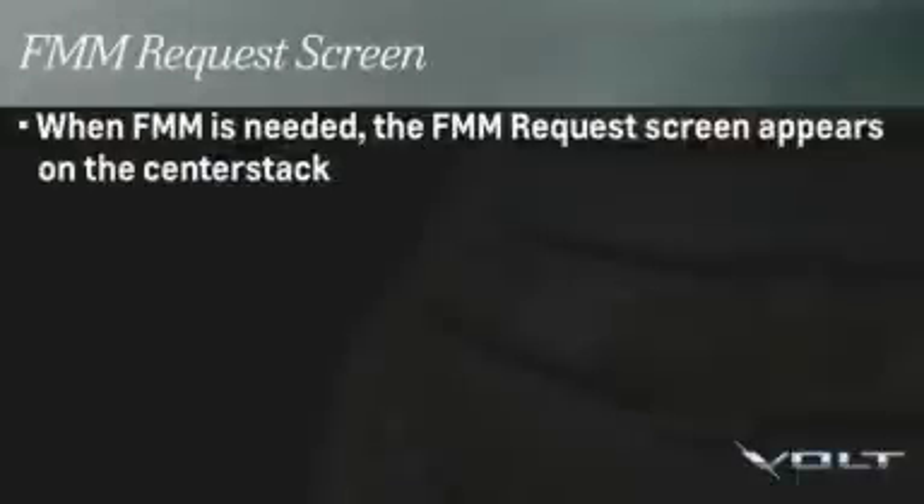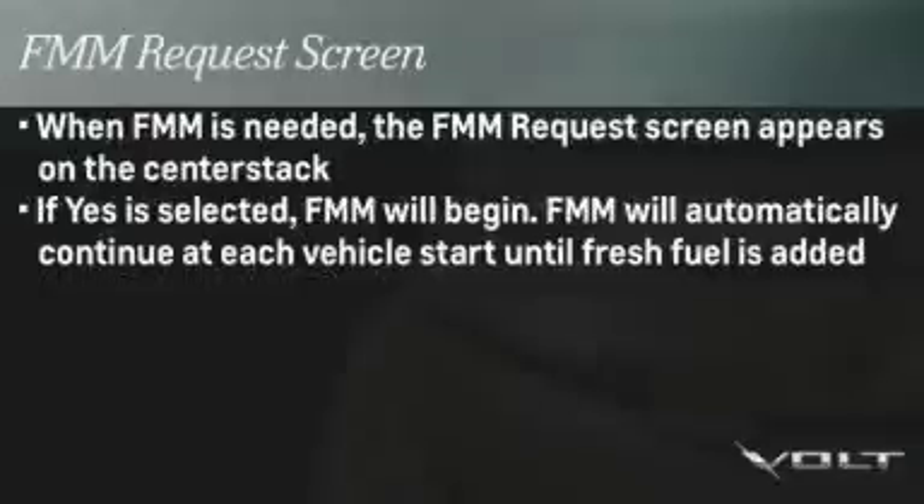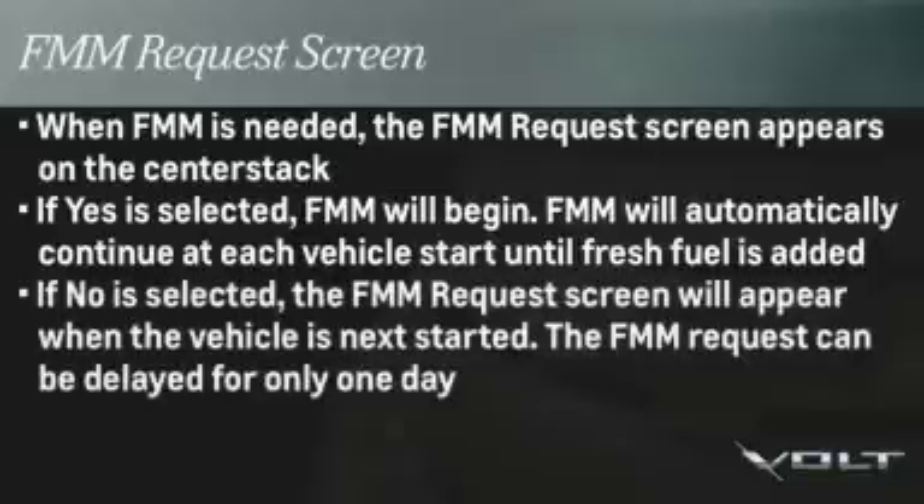When FMM is needed, the FMM request screen will appear on the center stack display at vehicle start. Select either yes or no. If yes is selected, FMM will begin. FMM will automatically continue at each vehicle start until fresh fuel is added. If no is selected, the FMM request screen will appear when the vehicle is next started.